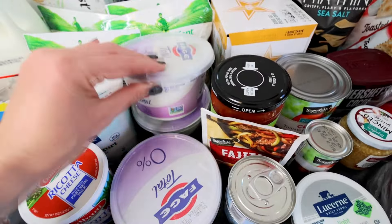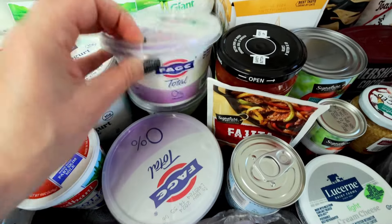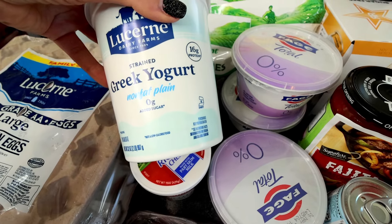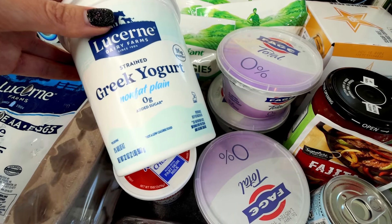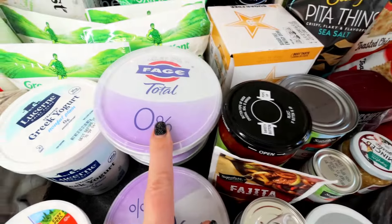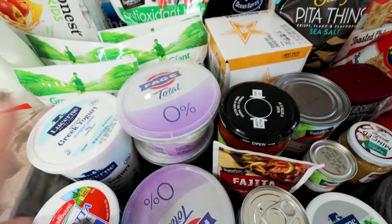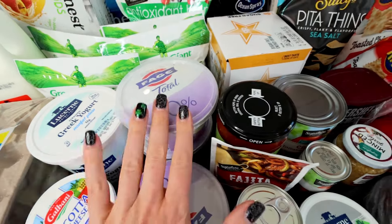They were out of my Fage in the regular larger size, so I got three of the smaller ones to eat. And then I got this Lucerne to cook with — I've got Greek yogurt in a couple of the things I'm making this week, so I'm going to use this for that because I don't really care for this one to eat; it's really thin. But my favorite one I just got to eat and dip with — I like to dip apples in this. I use Greek yogurt for tons of stuff; I always link my Greek yogurt video showing different ways to use it because I use so much of it.